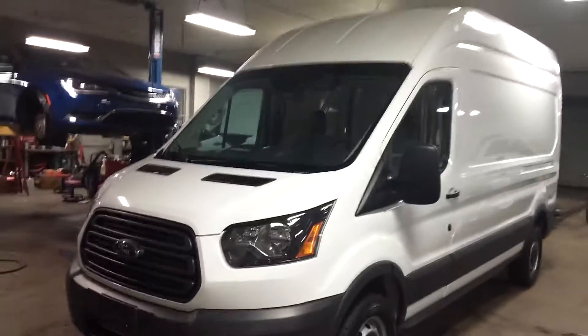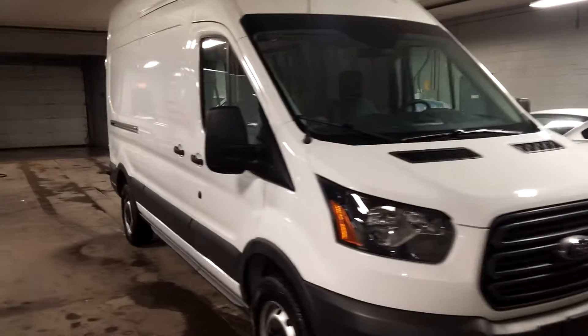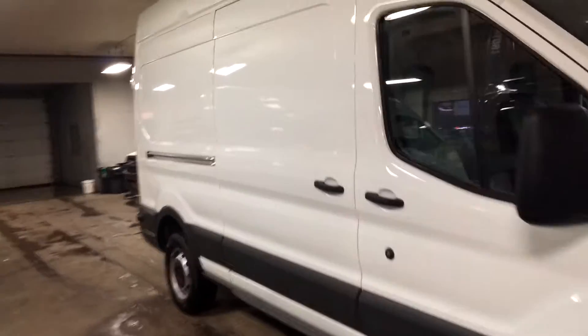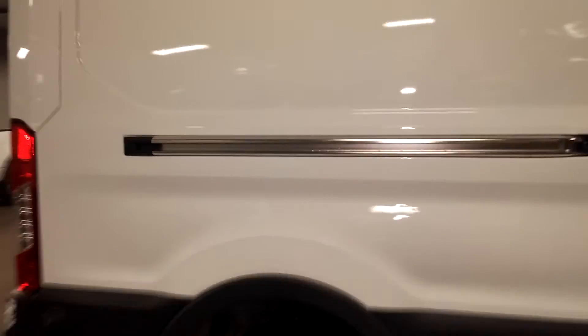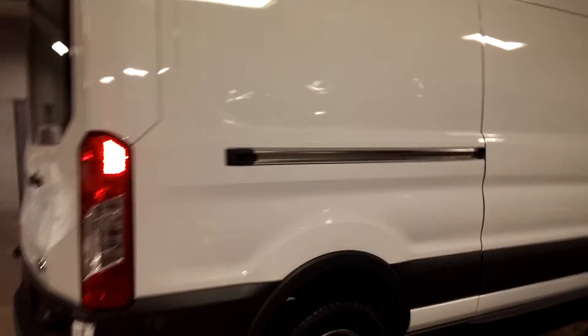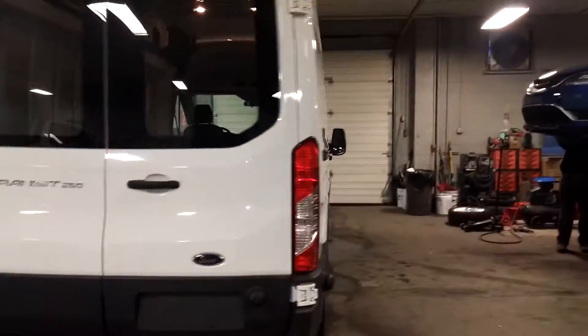All right ladies and gentlemen, Northeast Leasing here. We are proud to present this 2015 Ford Transit — it is the T250, formerly known as the E250, but it's now the T250 high top long wheelbase.